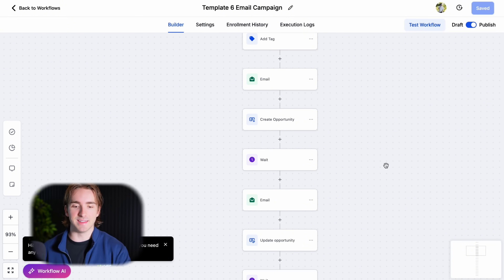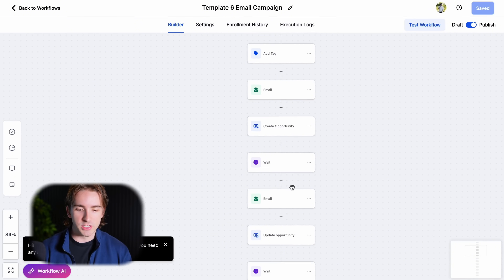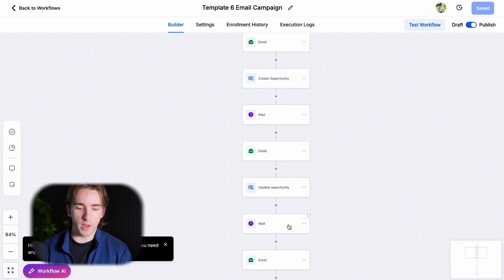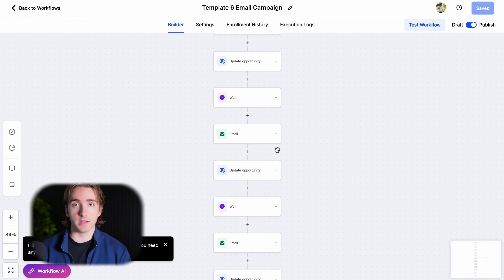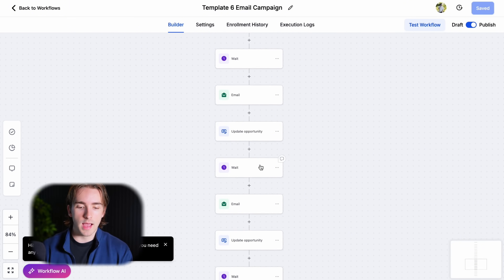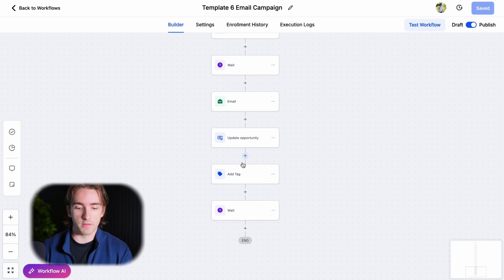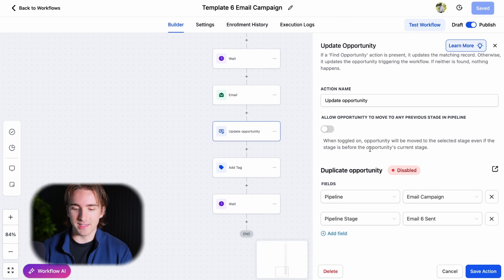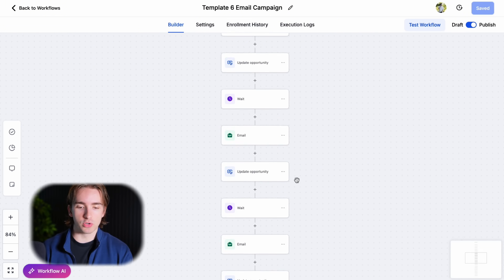108 hours is the sweet spot for me. We simply have this copied — so we have email, wait, email, wait — with update opportunity actions in this. If you want access to this workflow, just get access to the snapshot below. We're literally just sending six emails over the course of 30 days, and as people go through this, we're updating their opportunities in our pipeline.